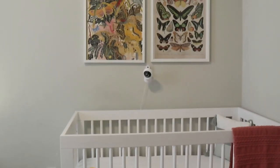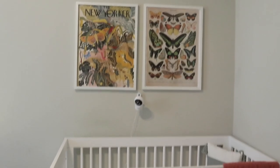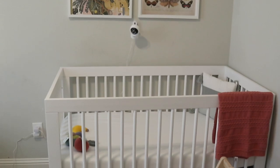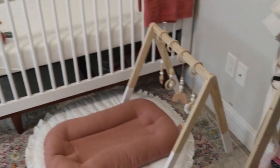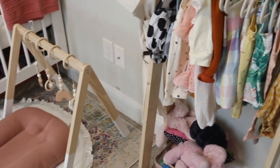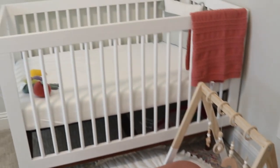The cute pillow in the crib is actually from Target's bullseye section. I do have quite a few things from that section in Target, so there will not be any links available for those items, but I can try to link something similar if you guys are interested.